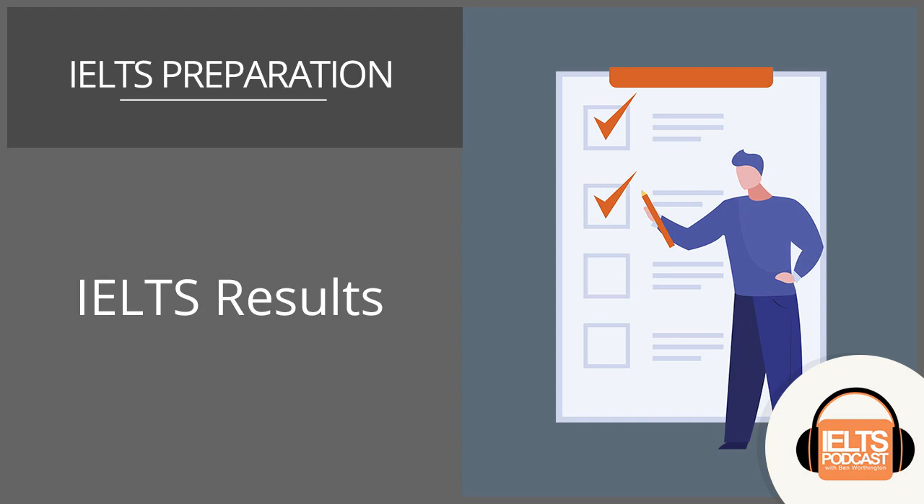Some students, depending on the test centre, may receive an SMS on the day that results come in, advising you to go and have a look at them. But that really depends on the test centre, so I wouldn't bank on it. It's important to say that results are not given over the phone, so don't ring up and ask - that won't be possible.